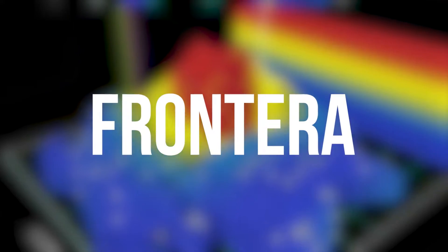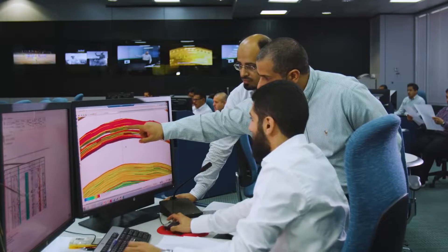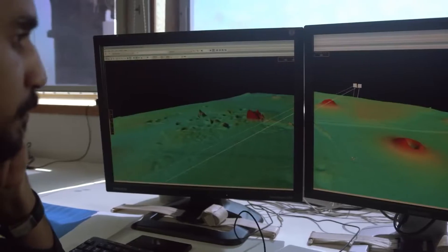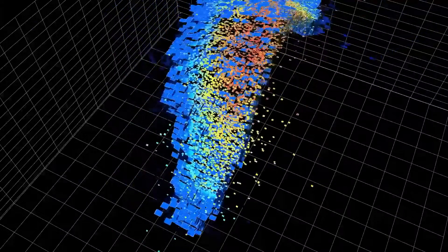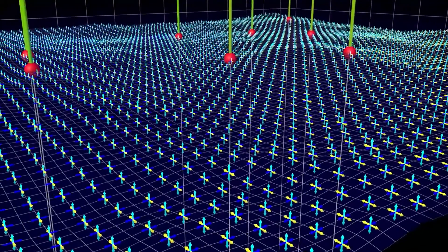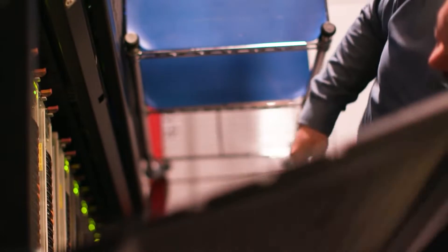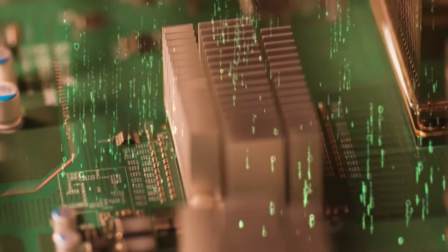Number 9: Frontera, US. Installed at the Advanced Computing Center at the University of Texas at Austin, Frontera is a Dell C6420 system provided by Intel. Using 448,448 of its Intel Platinum Xeon cores, the system obtains 23.5 petaflops. Frontera aids study across all areas of science including those connected to quantum mechanics, drug design, eradicating emerging viruses, and the physics of black holes.